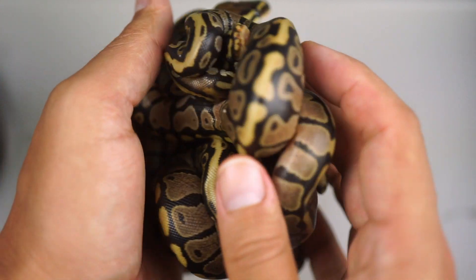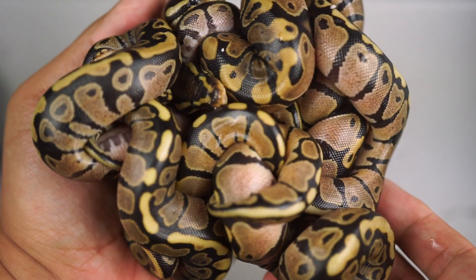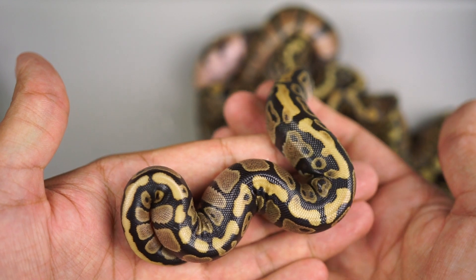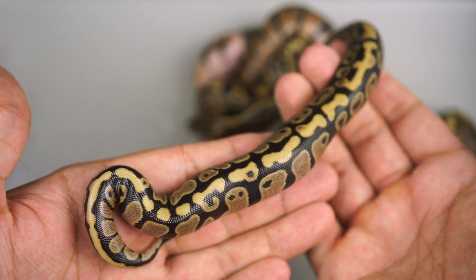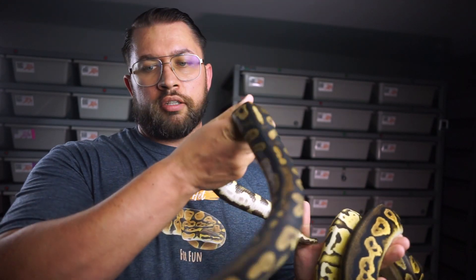It was interesting because the sunset was paired early in the season while we were waiting for the pastel super enchi desert ghost male to come of age and size. Because we had no hypos, no desert ghosts, no pastels, and most importantly no enchis in the clutch, we could tell that male was not the father and that our sunset was. Now we have another clutch of the double-head sunset project consisting of spotnose double-head sunset hypos.